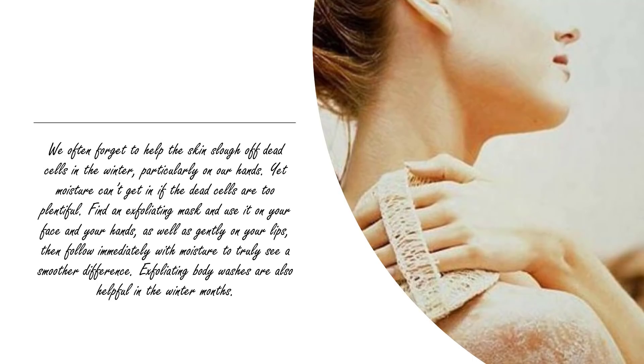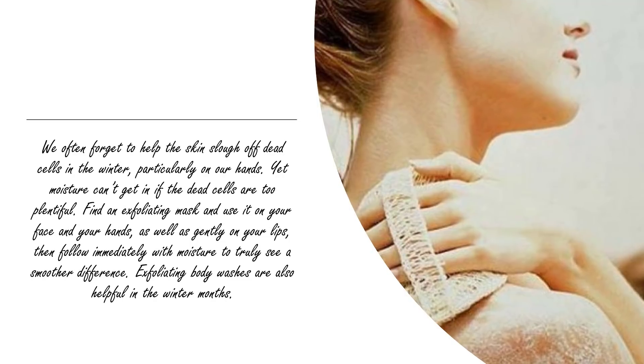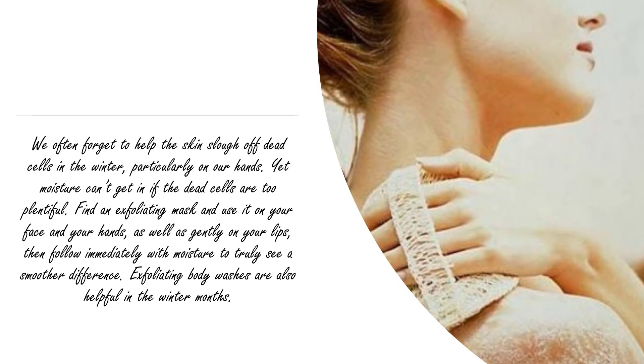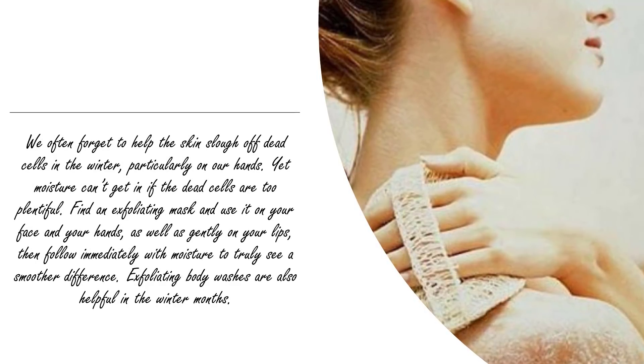Tip two: exfoliate. We often forget to help the skin slough off dead cells in the winter, particularly on our hands, yet moisture can't get in if the dead cells are too plentiful. Find an exfoliating mask and use it on your face, your hands, and gently on your lips, then follow immediately with moisturizer to truly see a smoother difference.